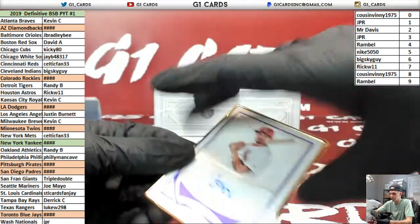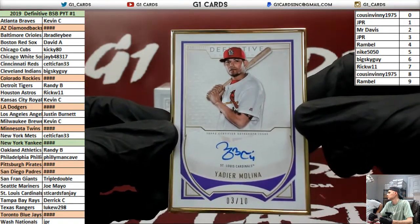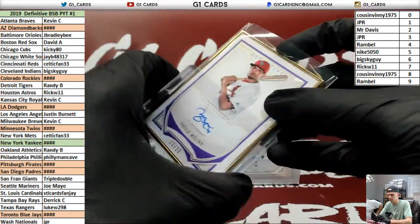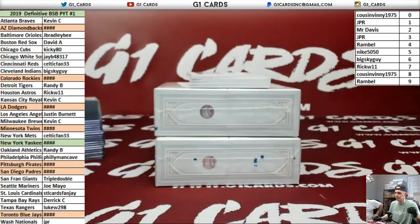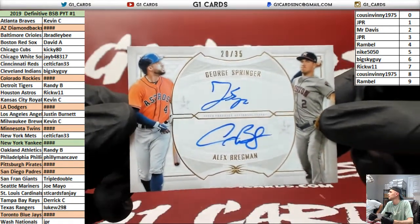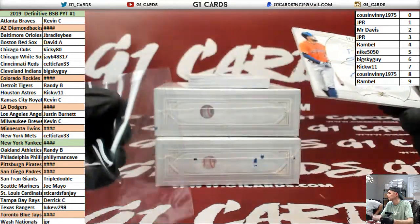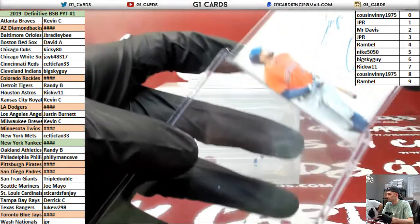Frame to 10 for the Cardinals — Molina. There you go, J. Dual Autograph Astros to 35 — Springer and Bregman. Nice, Rick. STL Cards fan J, he's on YouTube. There's a lot of Molina.